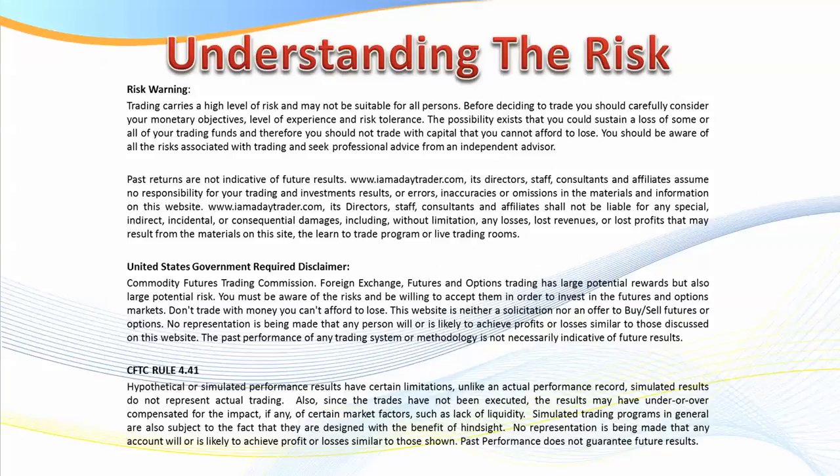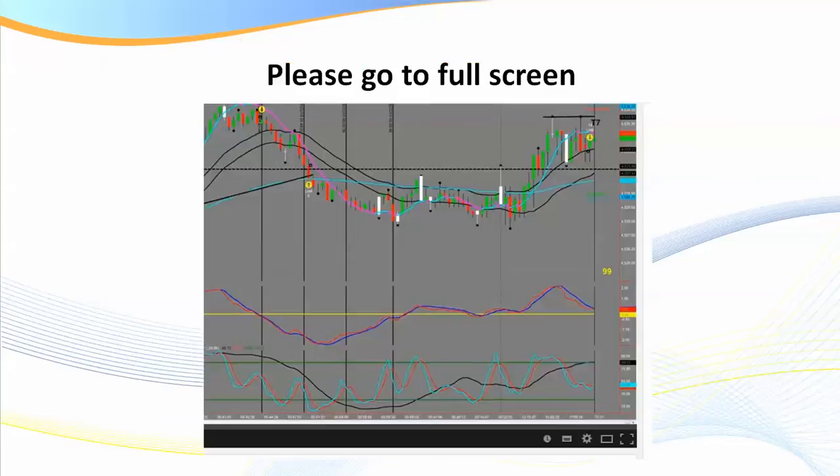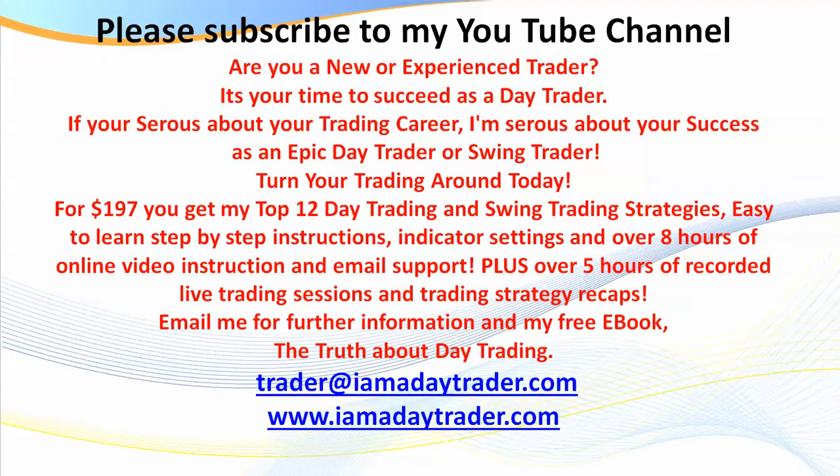That is the reason you need to gain a solid education, but at the same time you don't need to spend a fortune to gain that education. What I'm going to be covering today is information that I go into in great detail in the Day Traders Fast-Track Program, so for an investment of $197 you get my top 12 day trading and swing trading strategies.